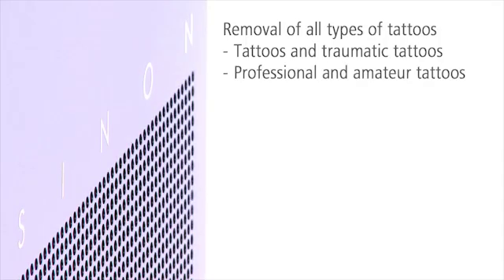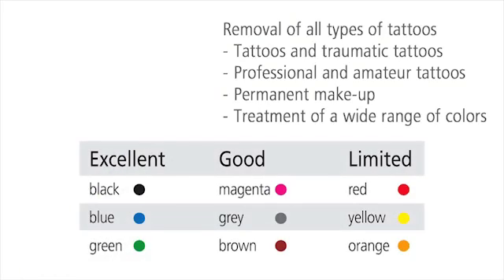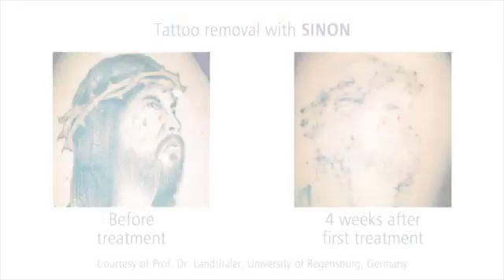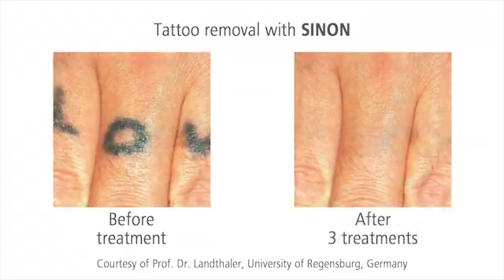Sinon is the specialist for the removal of all kinds of tattoos. Even permanent makeup or multi-colored tattoos can be removed. Popular colors, for example black, blue, or green, vanish completely. The red light of the Ruby laser achieves convincing results even on challenging colors. The tattoo is barely visible, or even vanishes completely after only a couple of treatments.